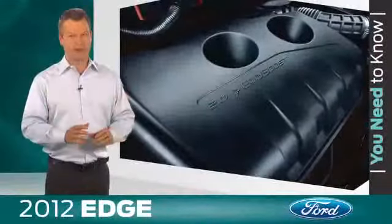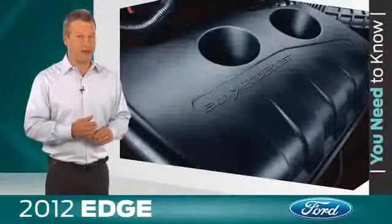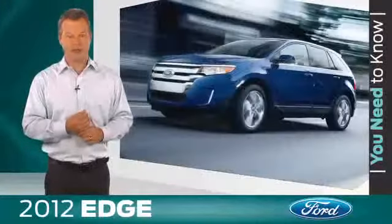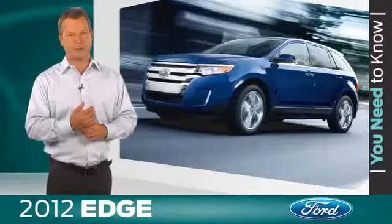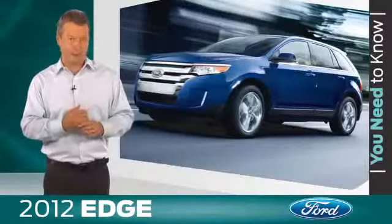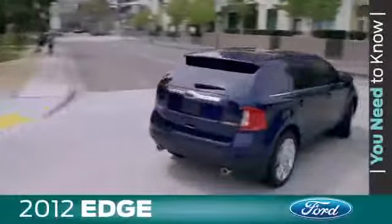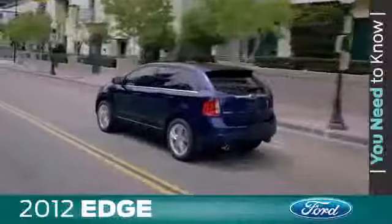Let's talk performance. The new 2-liter i4 EcoBoost engine is available on the 2012 Edge SE, SEL, and Limited front-wheel drive models. This version of EcoBoost includes the Active Grill Shutter System, which automatically opens and closes the lower grille opening to maintain the ideal engine operating temperature. When more engine cooling is not required, the shutters close to help improve aerodynamics, which in turn helps enhance fuel efficiency.